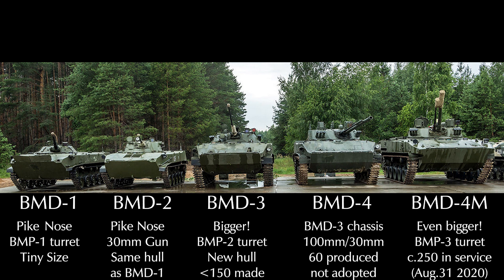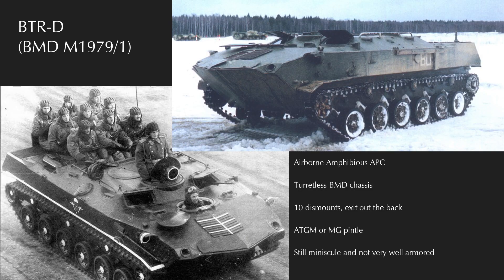Aquatic motive power for the BMD-3 is through two water jets mounted to the rear with a bow trim vane. By the early 1970s, the VDV had their airborne BMPs (the BMD), their airborne MTLBs (the GTMU), but they didn't have an airborne BTR.